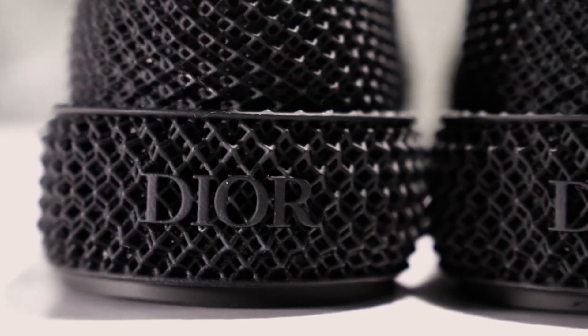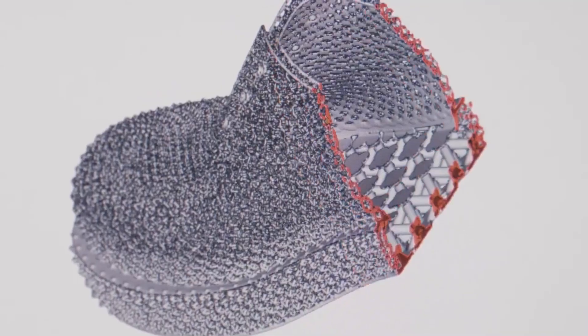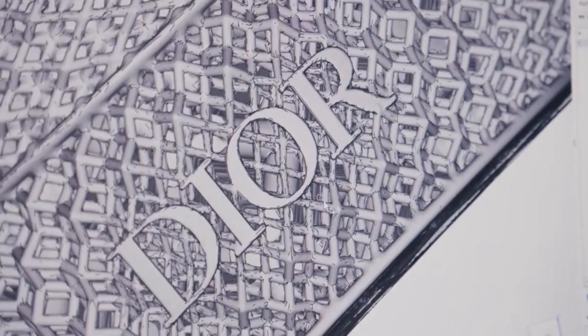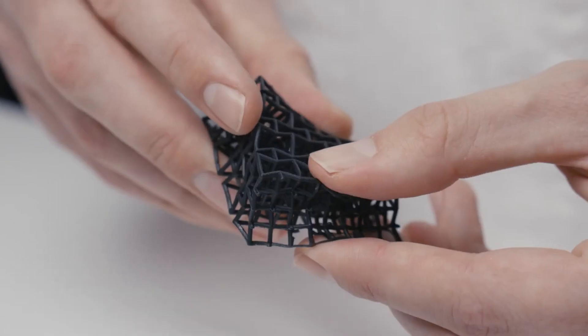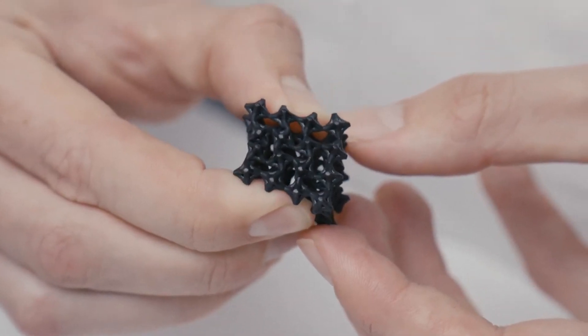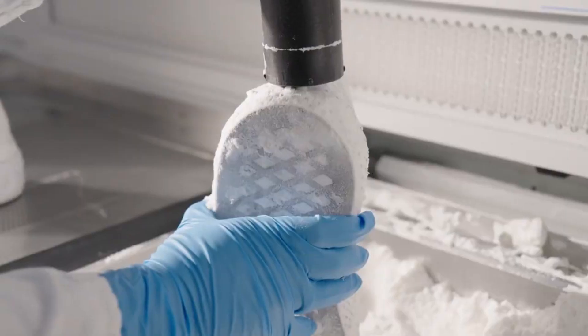The grand debut of these extraordinary shoes took place at the renowned Paris Fashion Week, and what makes them even more remarkable is that they were meticulously crafted by the renowned brand Dior. Rather than starting from scratch, the designers utilized the existing Dior Carlo model as the foundation of this masterpiece.